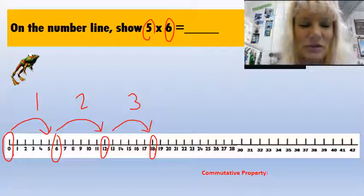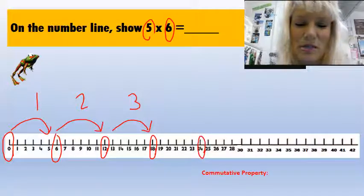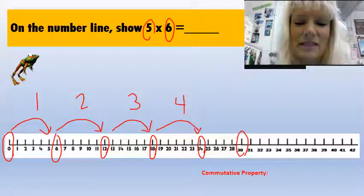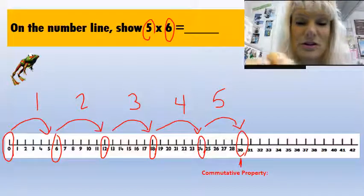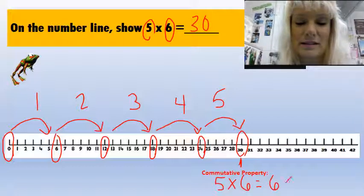Here's a little secret: when we hopped one time, that is actually six times one. The second hop is six times two. The third hop is six times three. The fourth hop is six times four, and the fifth hop right here — five hops — is six times five. My answer is 30. The commutative property means five times six equals six times five.